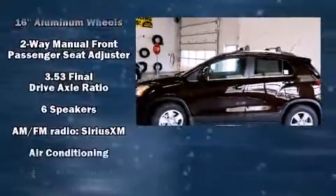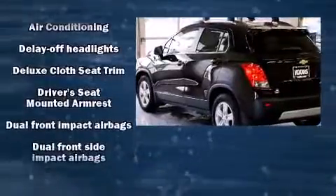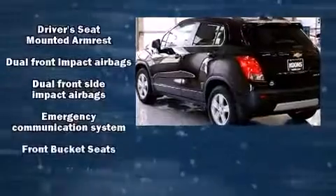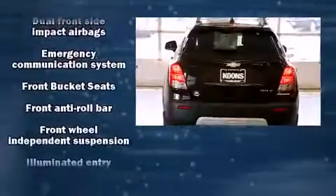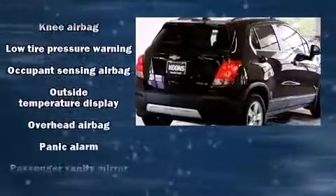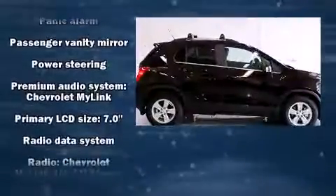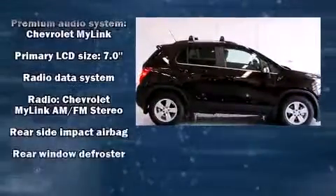Top features include power windows, a tachometer, fully automatic headlights, power door mirrors, heated door mirrors, rear wipers, and much more. Take assurance in side curtain airbags providing head protection in the event of a severe collision.